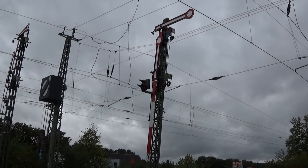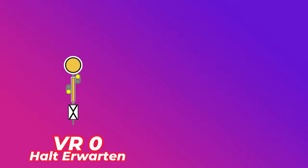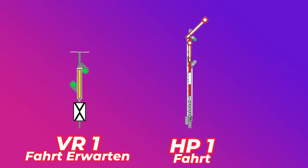Kommen wir jetzt zum eigentlichen Thema und fangen wir an mit dem alten Formsignal. VR0 – Halt erwarten. Erkennbar an dem runden Spiegelei und der Drehflügel zeigt nach unten. Das Hauptsignal sagt HP0 – Halt. Erkennbar an dem waagerechten Halteflügel, der andere Flügel bleibt senkrecht. Das nächste Signalbegriff bedeutet VR1 – Fahrt erwarten. Erkennbar: der runde Spiegelei ist aufgeklappt und somit unsichtbar. Das Hauptsignal sagt HP1 – Fahrt. Erkennbar an dem oberen Flügel, der auf 45 Grad nach oben geklappt ist.